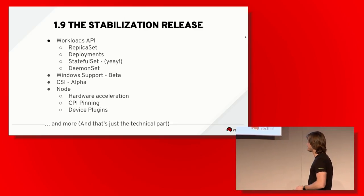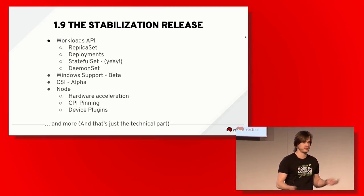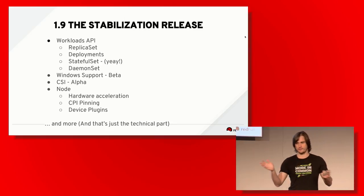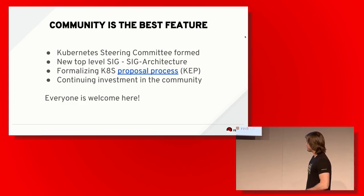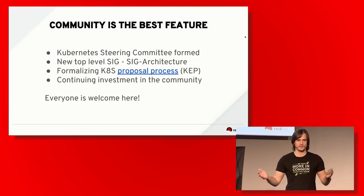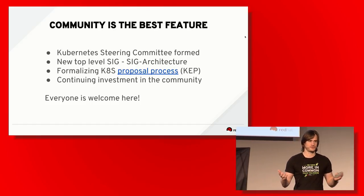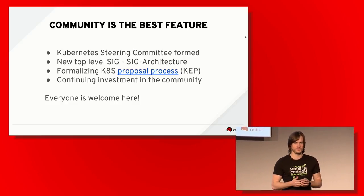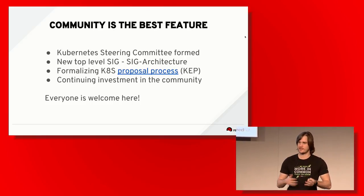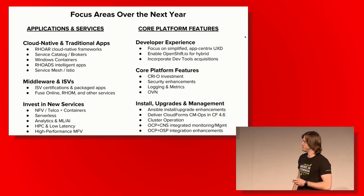These features are coming in OpenShift 3.9 — we follow the same release naming, so OpenShift 3.9 means Kubernetes 1.9. From a community organizational perspective, the Kubernetes community is growing, and processes have been established for how you submit a proposal for a new capability. If you have a new idea to implement in Kubernetes, there's a process to follow, and more SIGs are being created.